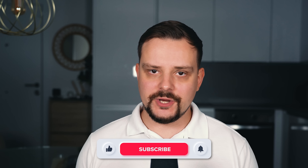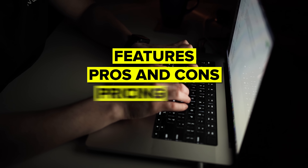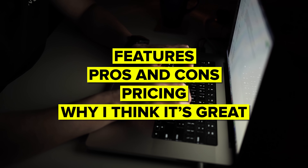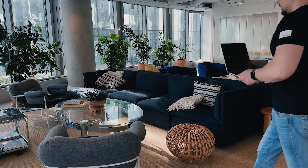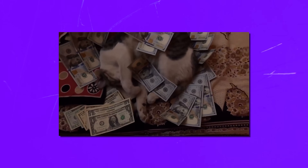My name is Daniel and in this video I will dive into an Asana review. I will talk about its features, pros and cons, pricing and of course the reason why I think it's great. Make sure you check out all the useful links in the description after watching this video – there might be some nice discounts there. Let's get started.